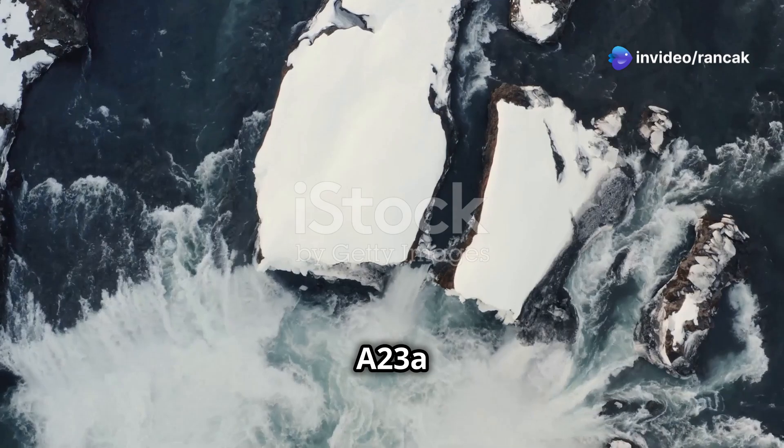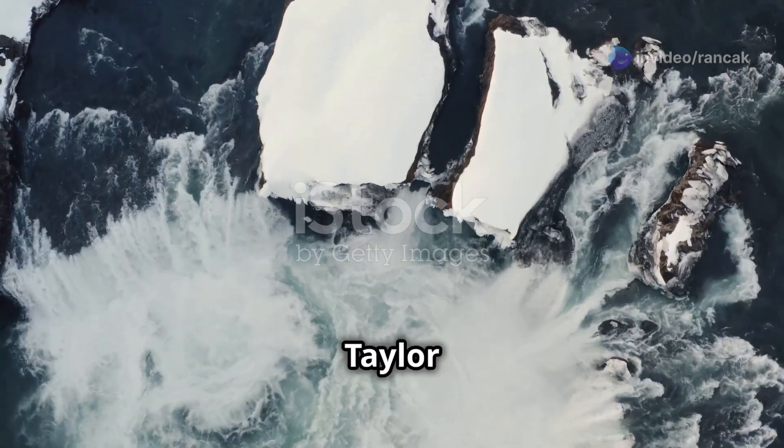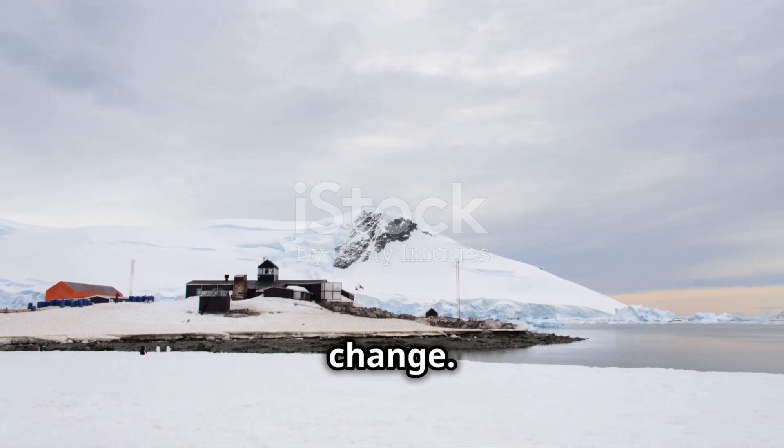Here's a cool fact. A23A got stuck spinning in a circle for a few months because of something called a Taylor Column. This was a great opportunity for scientists to learn more about the ocean and climate change.